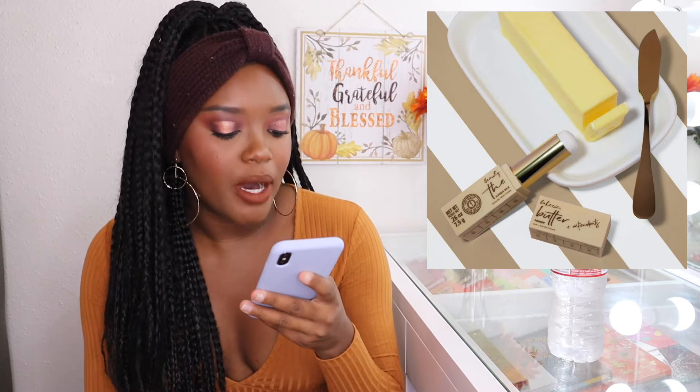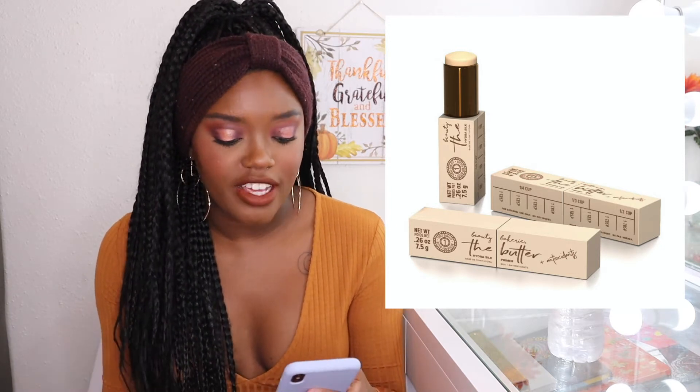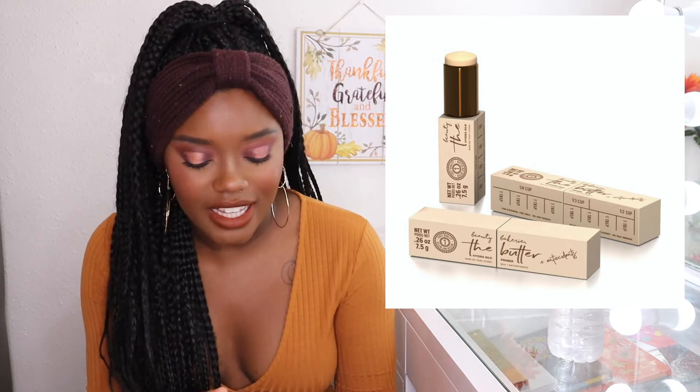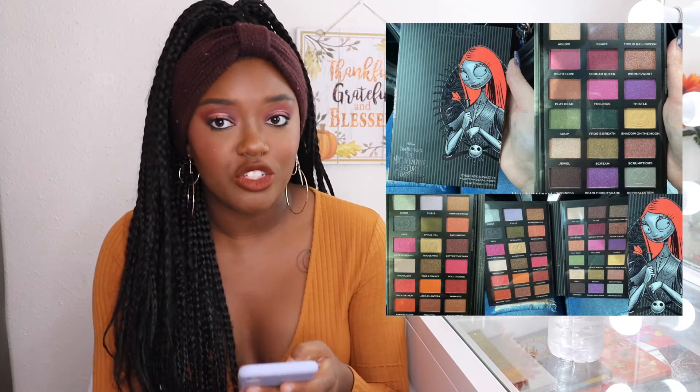Next is from Beauty Bakery — their butter hydro silk primer. This literally looks like butter and is very cute. Beauty Bakery always kills it with their packaging. I'm intrigued, but I need to see reviews to know if it'll work for oily skin. If it's like butter I'm thinking it could be oily, so this one is a maybe.